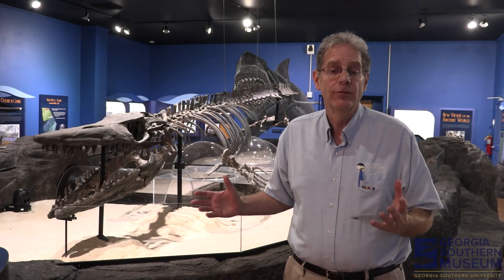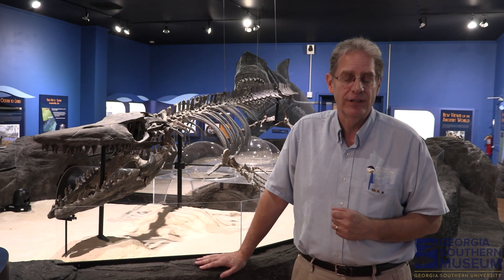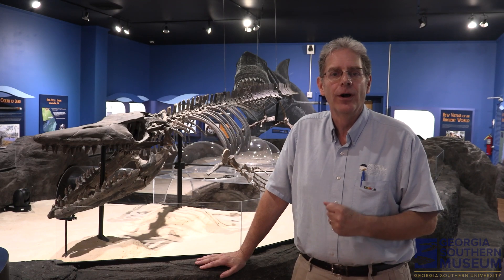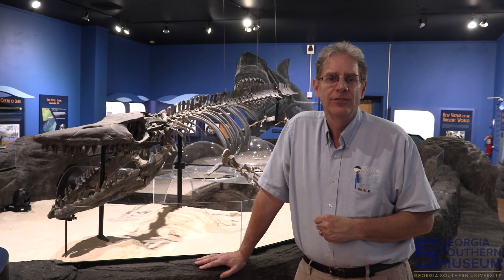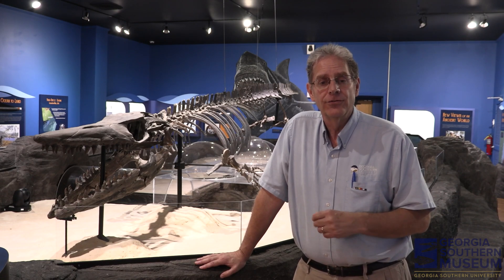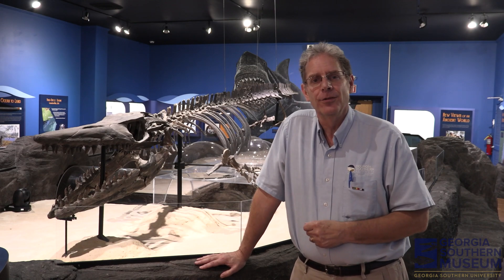He's been here through most of the history of the Georgia Southern University Museum. And we've got generations of kids that remember the Mosasaur and identify the museum because of this special fossil. So it's a great opportunity to celebrate all of that long history of the museum and our service to the community through our founding fossil, the Mosasaur.